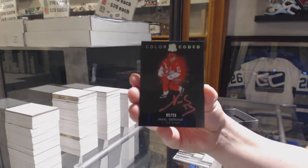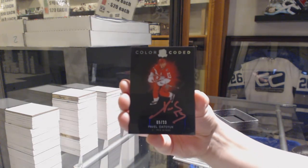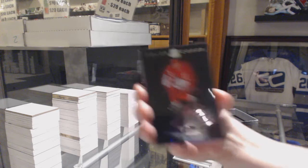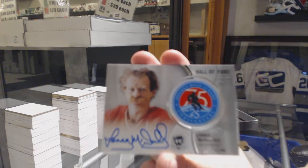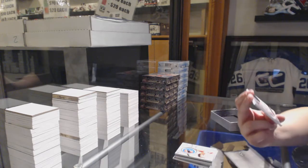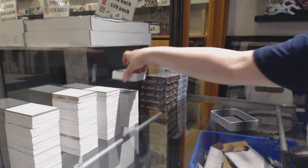We do have a customer doing this set in store — if whoever has Detroit would be open to selling, feel free to contact us. Pavel Datsyuk, color-coded, number 33. Another Lanny McDonald patch auto, Hall of Fame for the Flames. Carter Hart, rookie class of 2019, number 249 for the Flyers. And there we go, ladies and gentlemen — thank you!